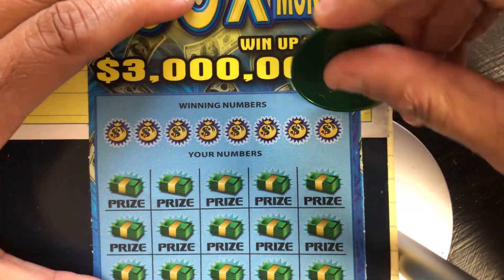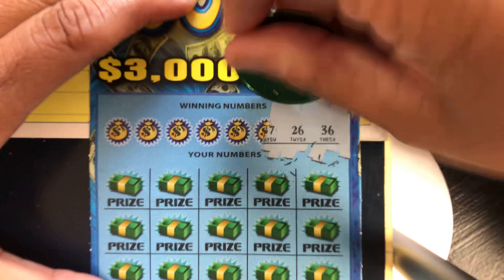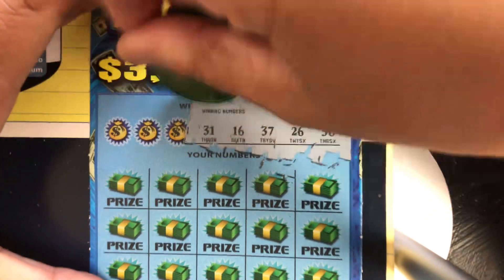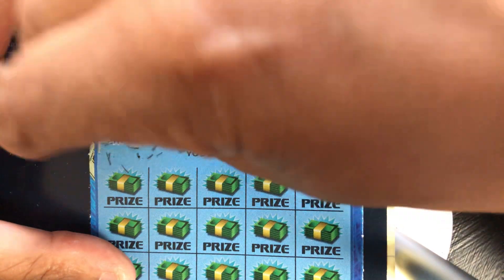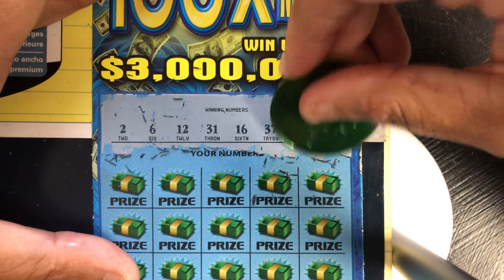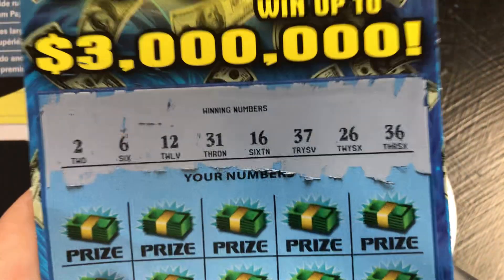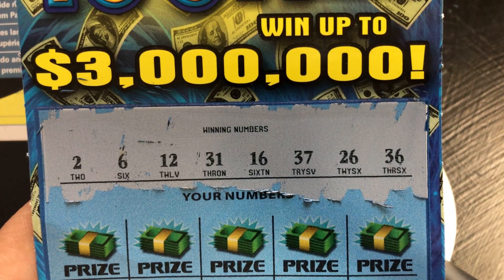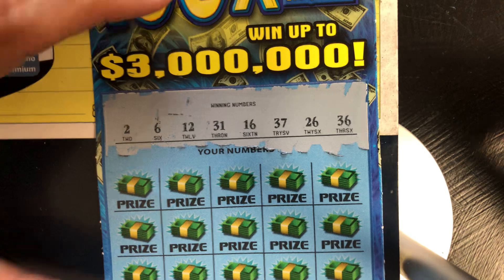Here we go. Let's scratch our numbers first. Our numbers are 2, 6, 12, 31, 16, 37, 26, and 36.